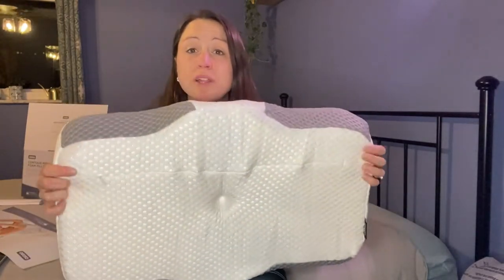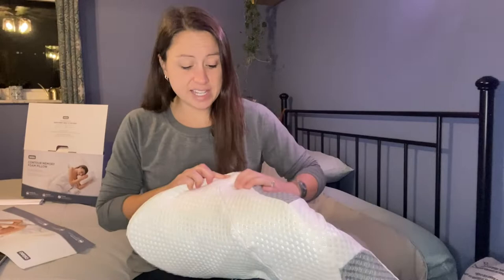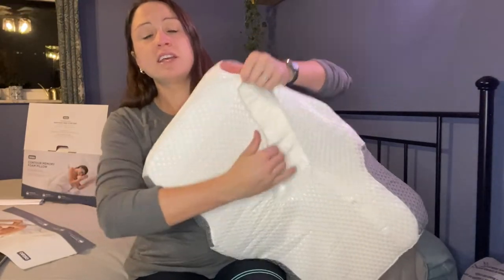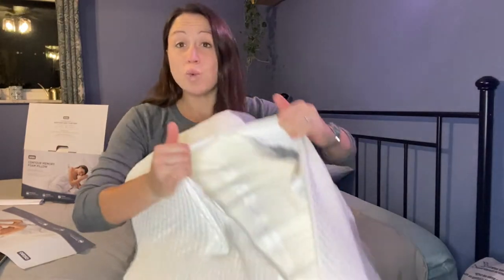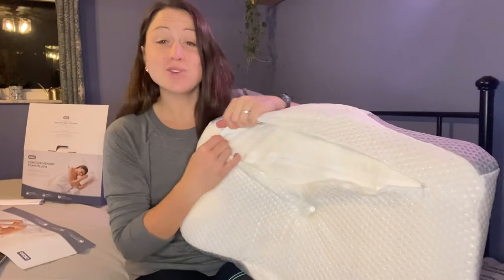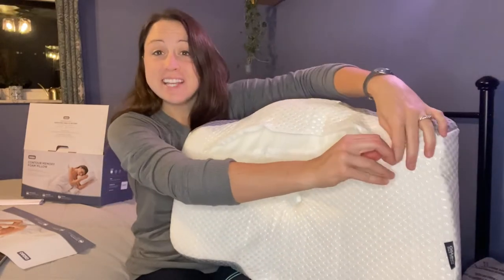This cervical pillow comes with two washable pillowcases, so it is easy to clean. It unzips here, and you can go ahead, unzip it, and wash. You can also wash the one underneath, so you can make sure that your pillow is nice and clean.